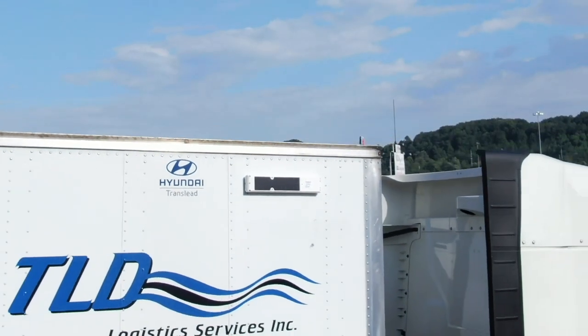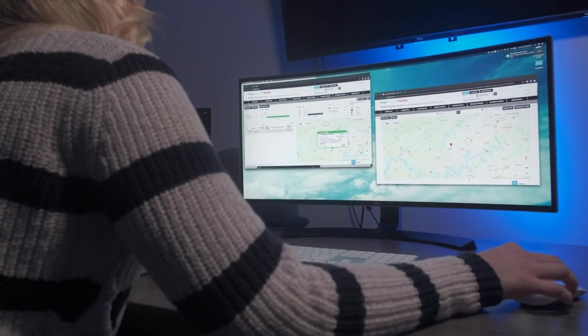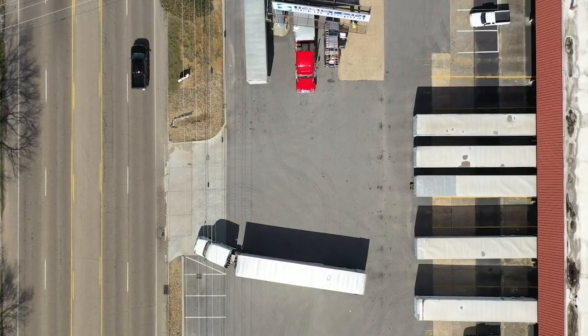SkyBits Connect delivers data from all of your connected devices to your smart trailer app or TMS, helping you make smarter decisions in real time.